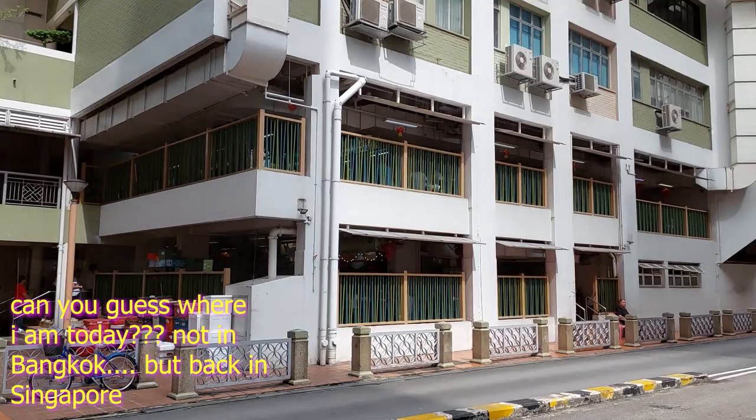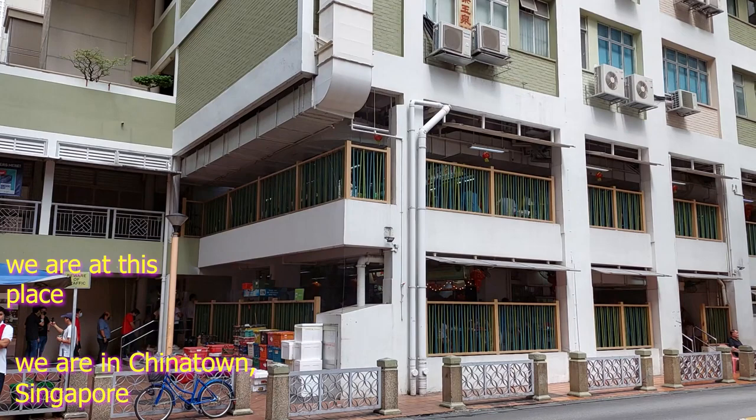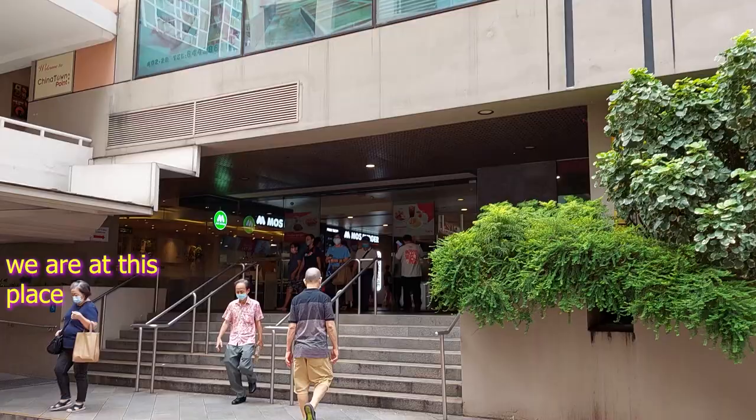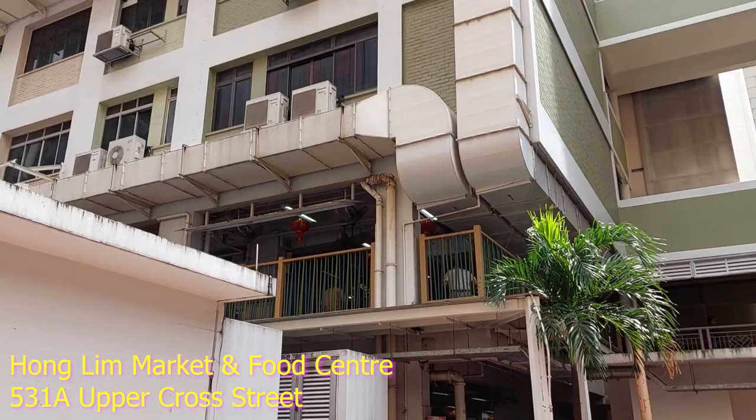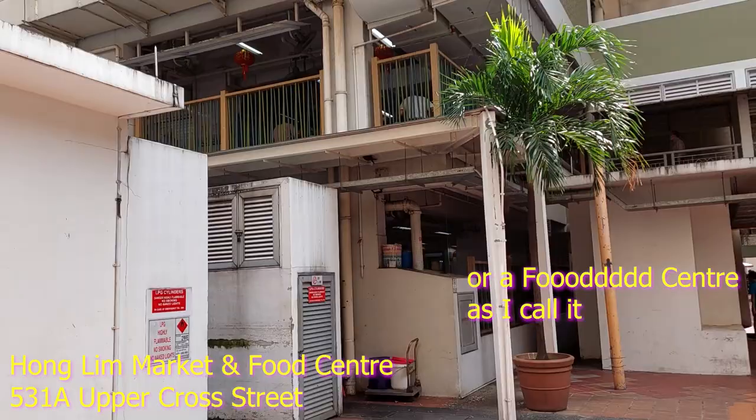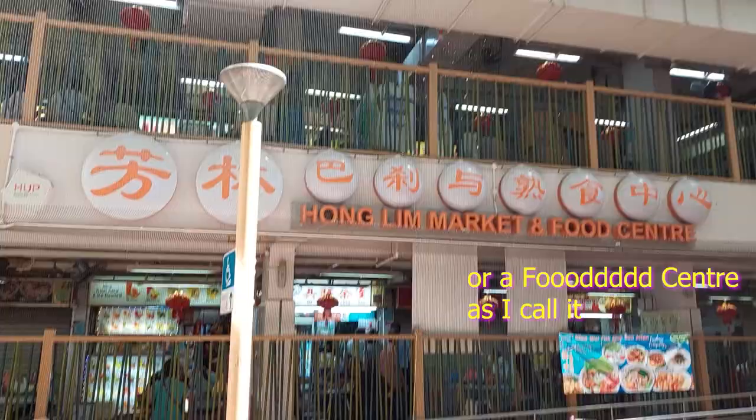Hello, hello you people in Michelin. How do you do? Can you guess where I am today? It has this place here — this place in Honglin Plaza. Right next to Chinatown Point. Underneath is Chinatown MRT Station, and right next to it is this place called Honglin Plaza Food Center. Yes, the Honglin Food Center.